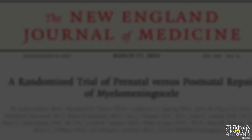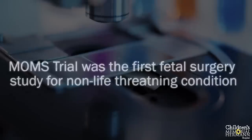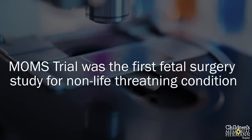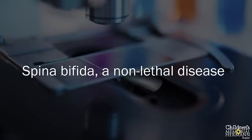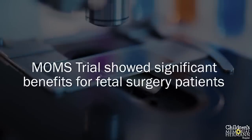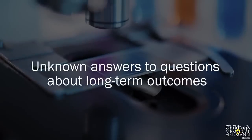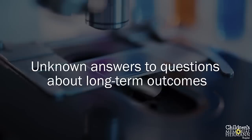Historically, fetal surgery was used only for life-threatening conditions in which the fetus would likely die during pregnancy if left untreated. However, the MOMS trial was the first study that demonstrated significant benefit in children who had undergone fetal surgery for spina bifida — a non-lethal disease. Careful analysis demonstrated the benefits outweighed the risks and harms of fetal surgery, including those associated with the mother. Although there are still unknown answers, especially about long-term outcomes, it appears that babies who underwent fetal surgery have benefited in the short term. Unfortunately, the MOMS trial provides only statistics and not specifics about your baby, which is what all parents want to know.